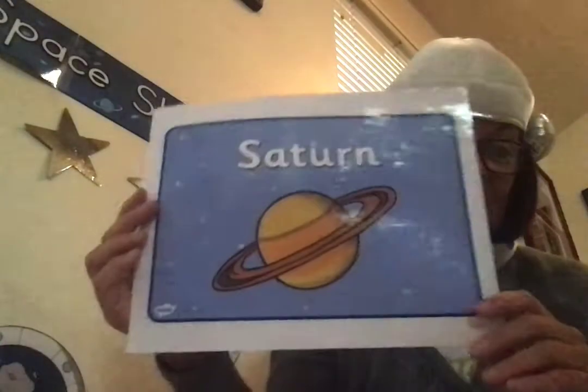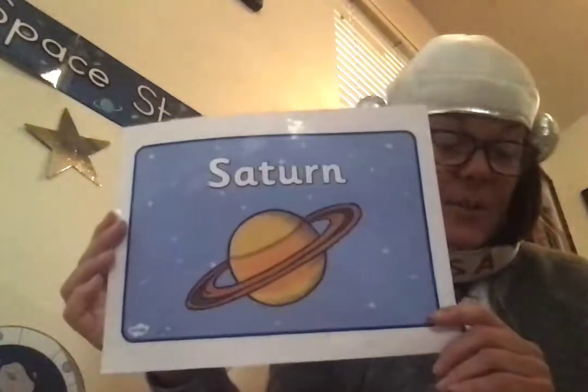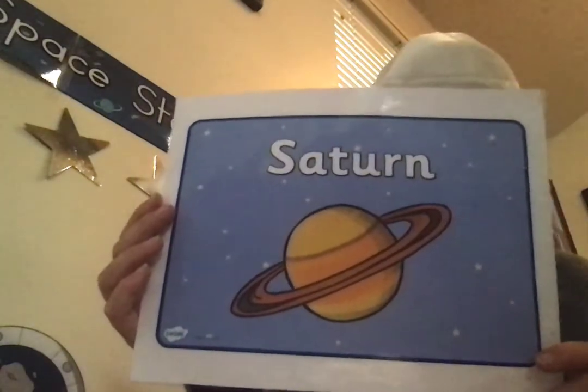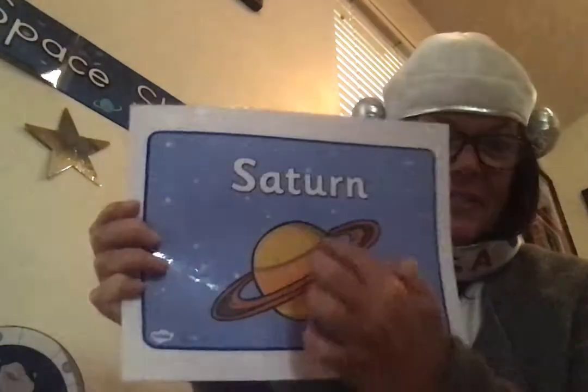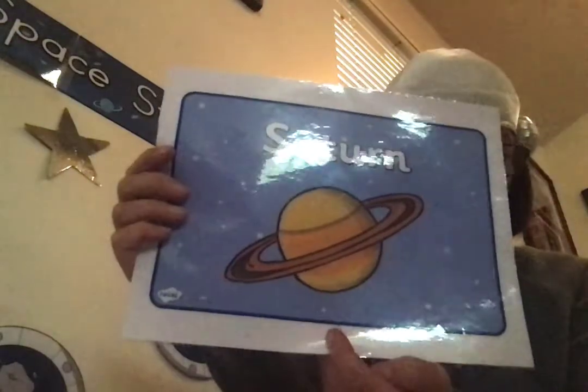Next we have Saturn. Saturn is the most distant planet we can see without a telescope. It is the flattest planet. It has layers or bands of clouds, and it has great rings made of ice. Wouldn't that be cool to have rings around our planet? It has 150 moons. Four spacecraft have visited the planet Saturn.